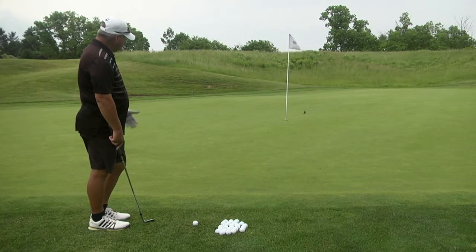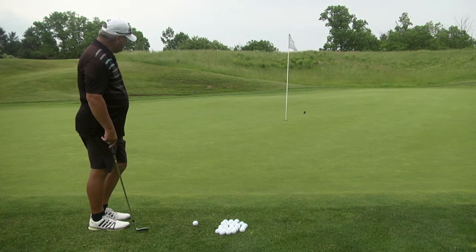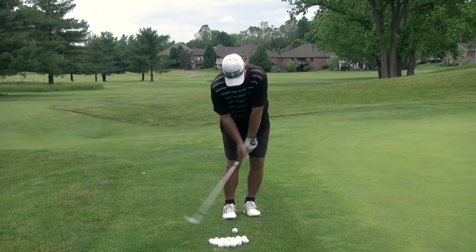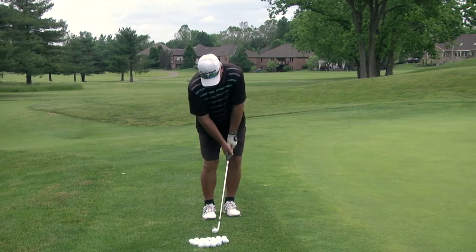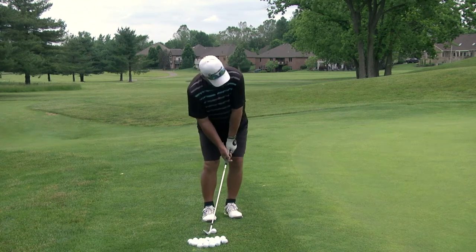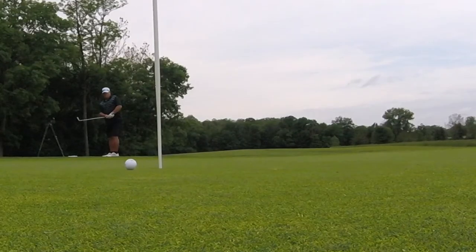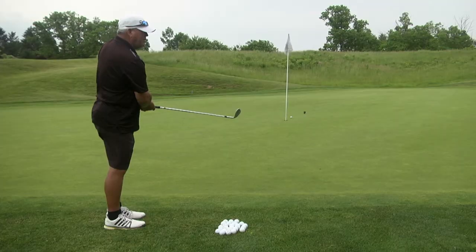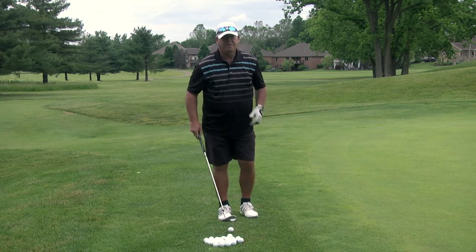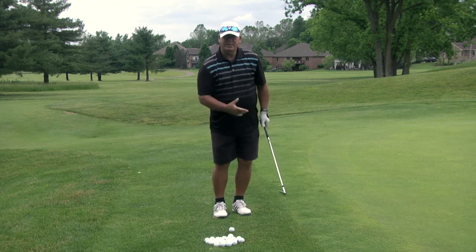I'm going to try to make it land maybe 10 feet onto the green because I'm going uphill. I'll take some practice swings — wrist stays stiff and firm, it's just back and through with the arms. My wrist stayed stiff, back and through it — that's what's crucial. You never want to flip your wrist. A lot of golfers do that and they blade it. Wrists stay stiff and firm.